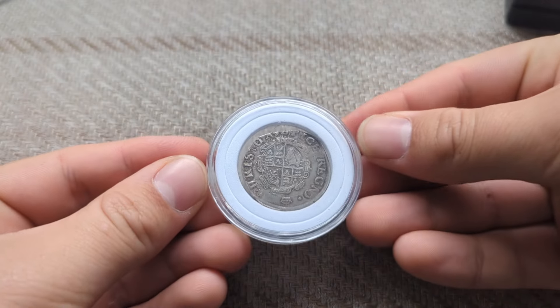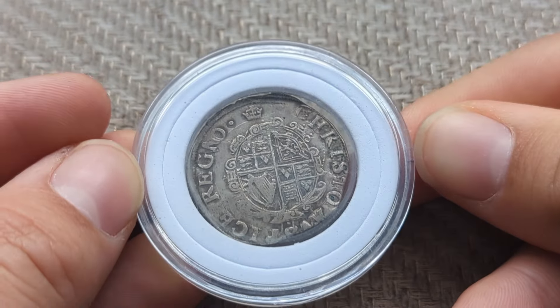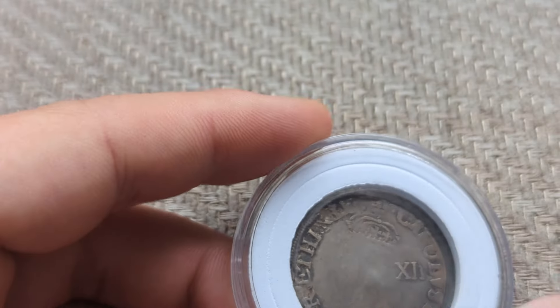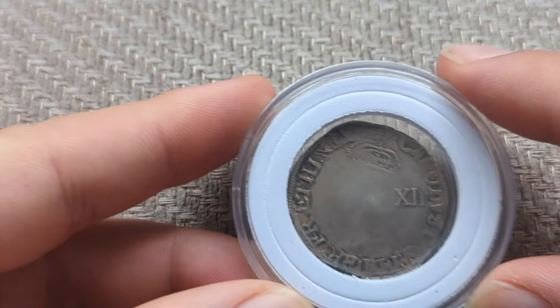My seventh favorite coin is a Charles the First shilling. You may remember me buying this coin at New Salisbury. It's in great condition and we can see it's a shilling due to the X and the II, and we can just see the outline of Charles the First.